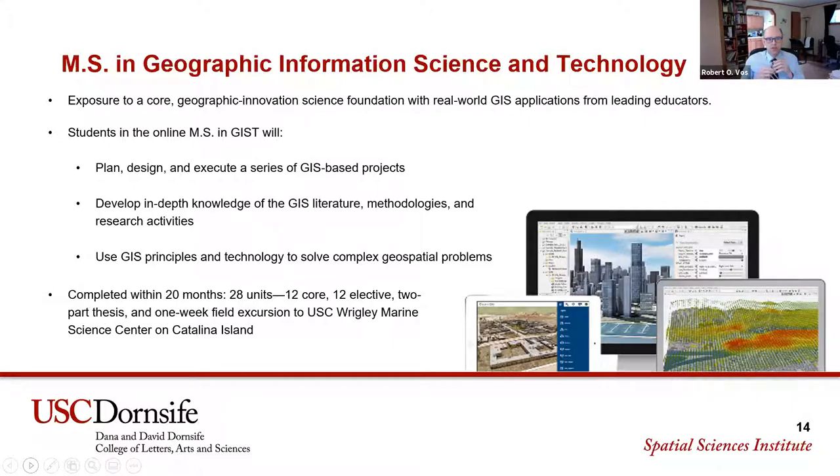Students in this program learn how to plan, design, and execute GIS projects. They get up to speed on the latest technology, and then bring those skills into a thesis at the end of the degree, where they do a piece of original independent research that is published in the USC library and becomes part of the literature.